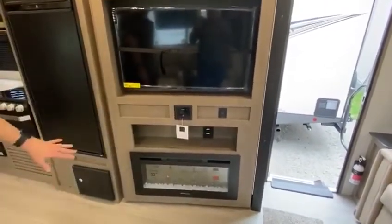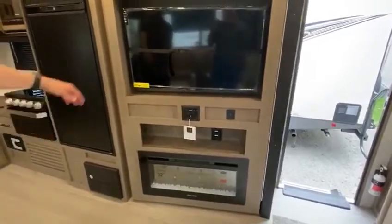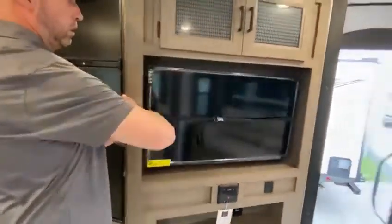You have your nice flat screen TV with your Furion radio system and it is Bluetooth. You also have your 32 inch fireplace. In the back behind it, you do have storage for food. You also have your hooks for your coats.